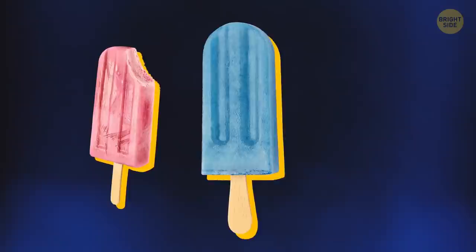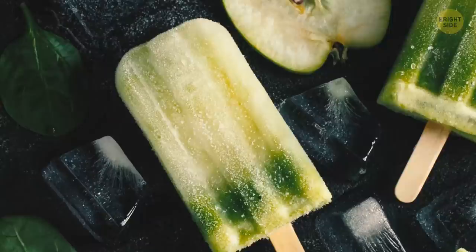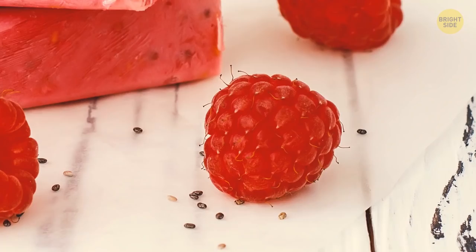A raspberry-flavored ice pop is typically blue, not pink or red, which would both be more obvious color choices. Imagine you're making a pack of popsicles — you can pick green for apple, yellow for pineapple or lemon, red for strawberry, red again for cherry, red for watermelon, and then raspberry? Yeah, red again.